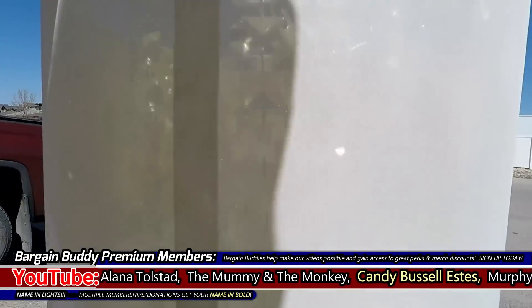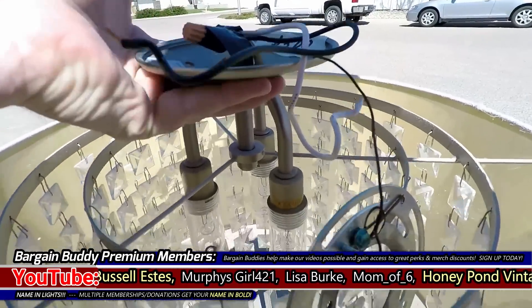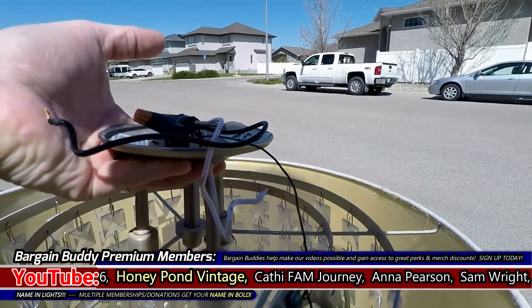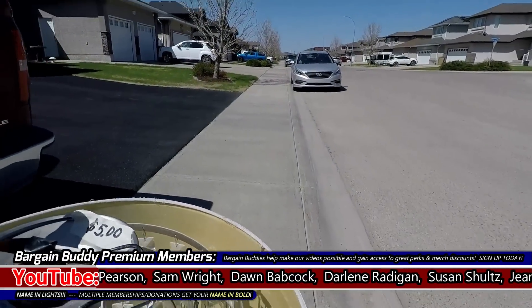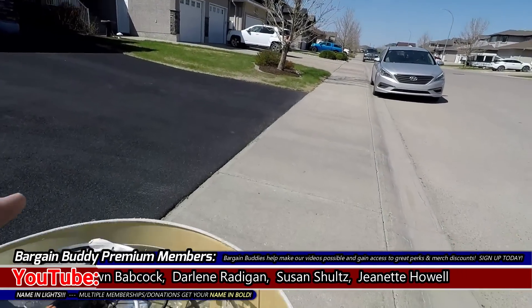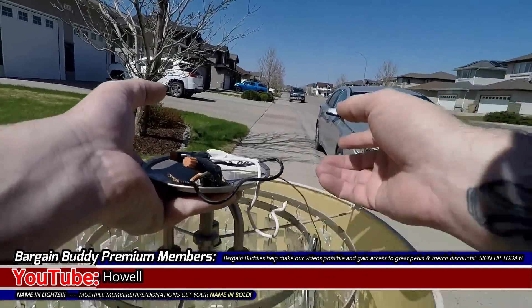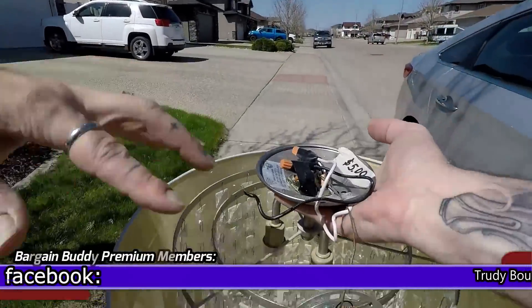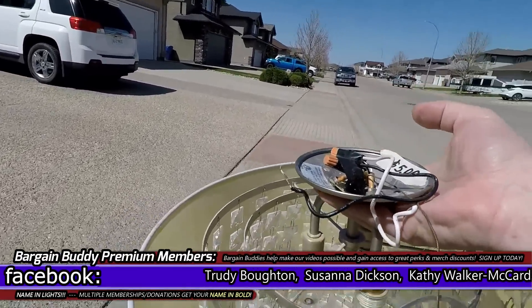That's gonna clean up nice. It's even got these weird bulbs in it — didn't notice those. That might be why they sold it if the bulbs are really expensive. It was probably really expensive at one point. Five bucks is a deal. Even if I take the crystals off and put them on something else — I might just take this whole thing off and make a lamp. The crystals alone are worth more than five dollars.